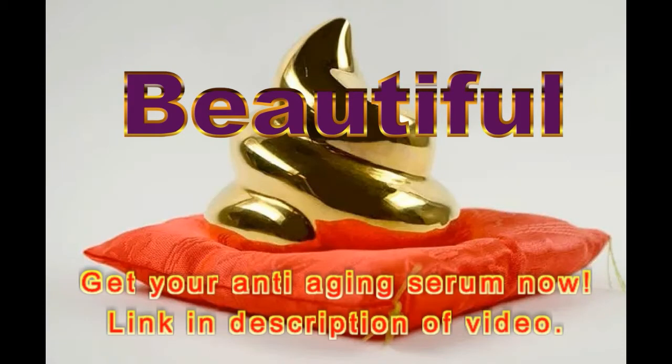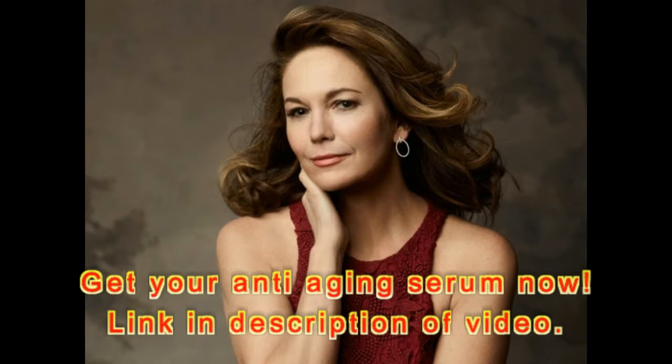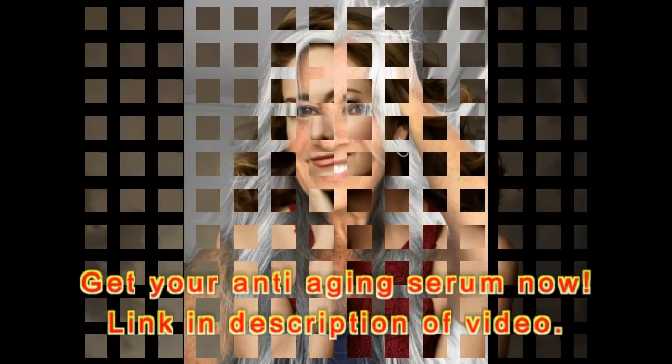Let's face it, radiant skin requires routine maintenance, but one typically has to wade through a sea of anti-aging products to find the ones that will actually produce results. Some skin care ingredients lead the charge when it comes to battling dryness, wrinkles, and dull, uneven skin tone.